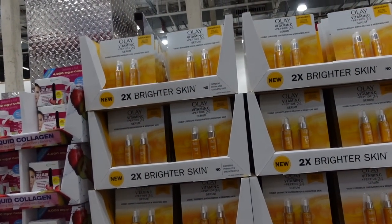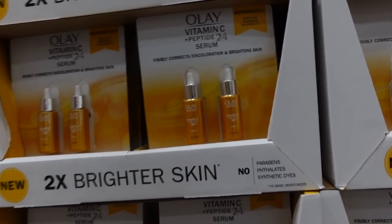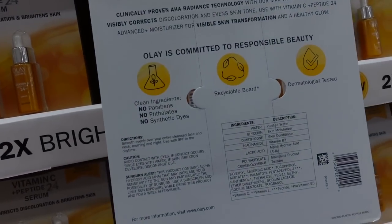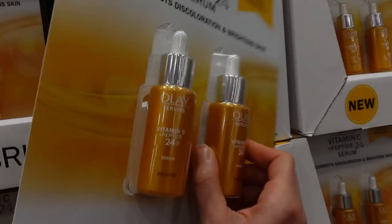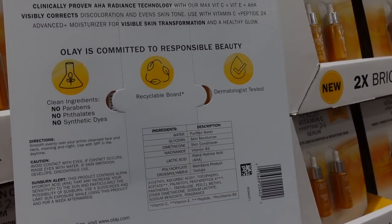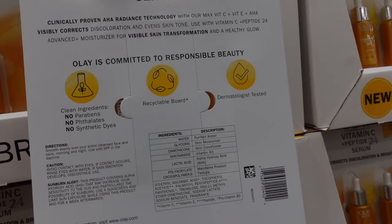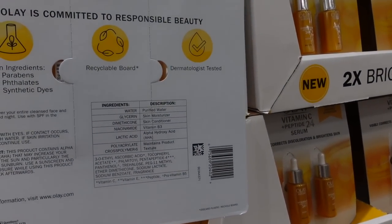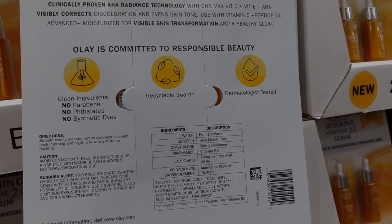We have Olay Vitamin C Peptide 24 Serum, $46.49 for two bottles. That seems pretty steep, but Olay is always a little on the pricey side in my opinion. Lactic acid is the alpha hydroxy acid in this — it can help soften and hydrate the skin and gently exfoliate, improving the look of hyperpigmentation. The vitamin C in this is 3-O-ethyl ascorbic acid. It's an antioxidant, but it doesn't have the research behind it in terms of improving collagen synthesis and smoothing out wrinkles. It may help in improving or minimizing hyperpigmentation.